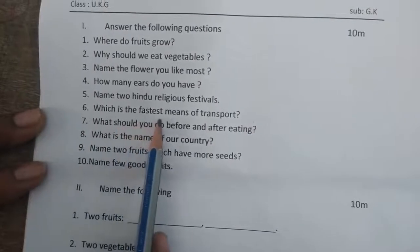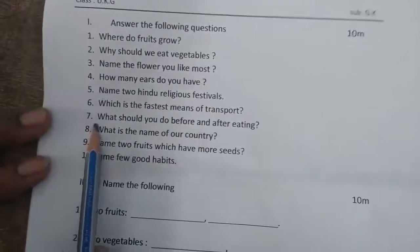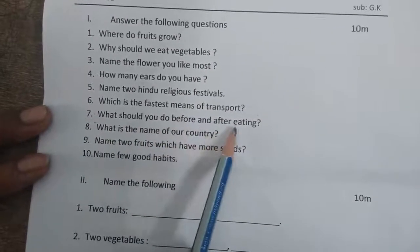Sixth one: which is the fastest means of transport? Seventh one: what should you do before and after eating?